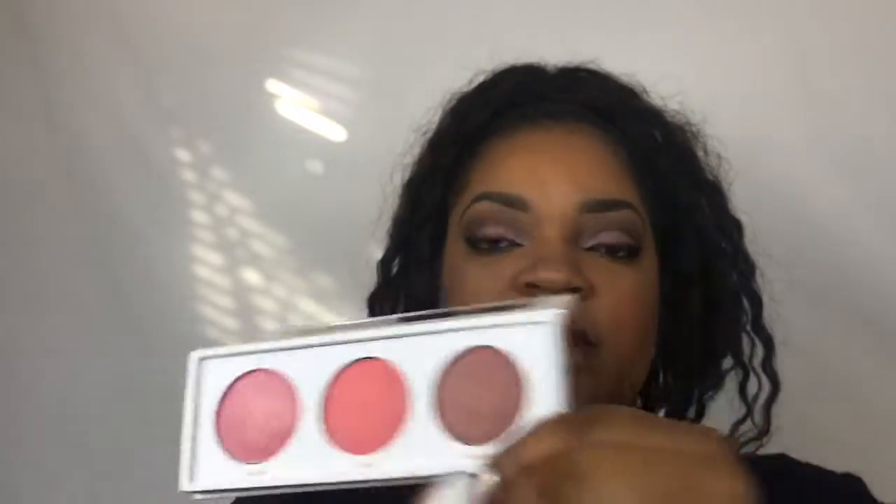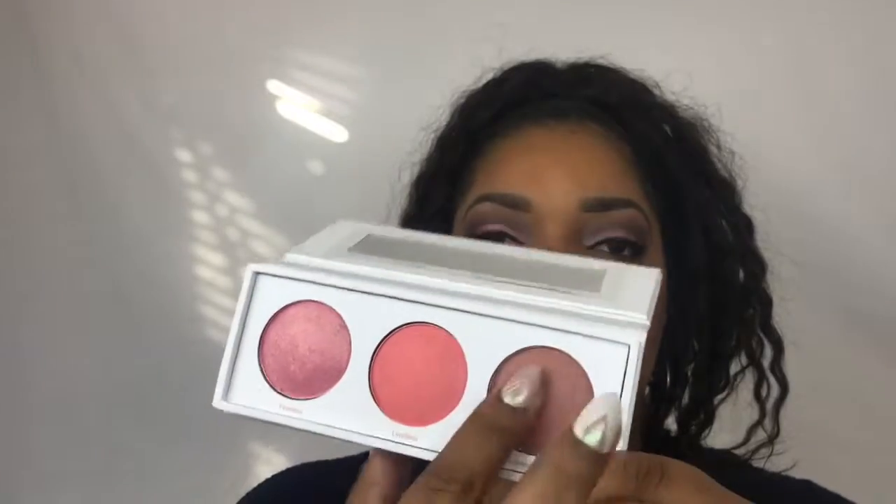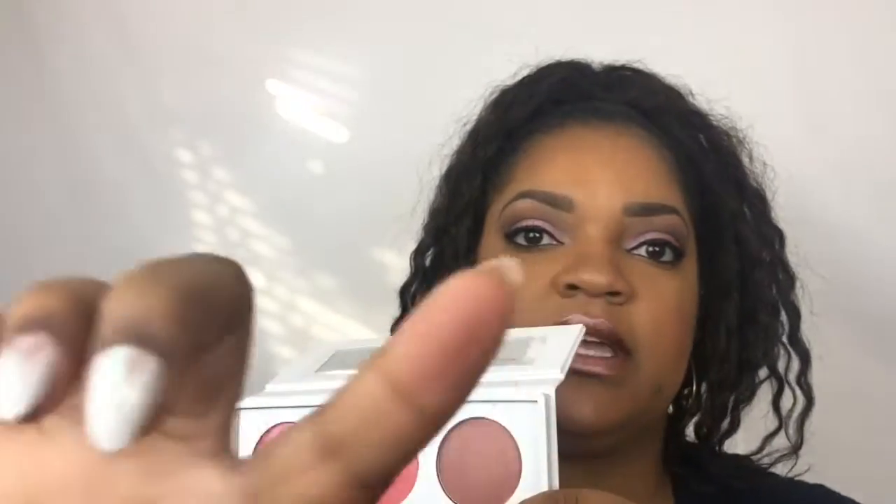I mean, it's gorgeous. There's a mauve-y kind of color — let's go ahead and swatch that. Then there's like a coral blush, which is great for darker skin tones — that looks really nice. And then we'll try 'Unstoppable,' which looks more like a bronze kind of blush. Let's see if that shows up — oh yeah, it does!